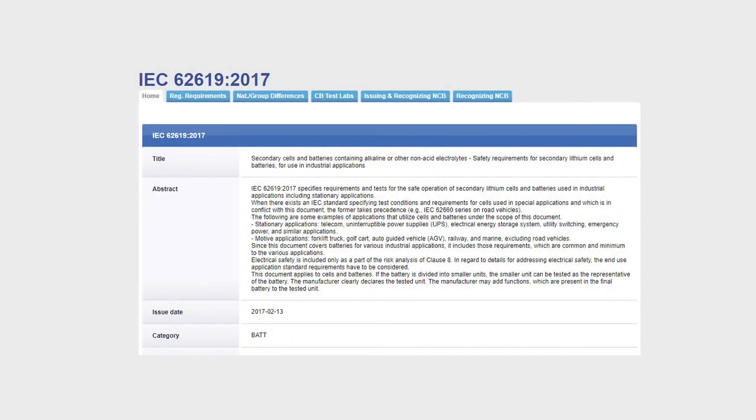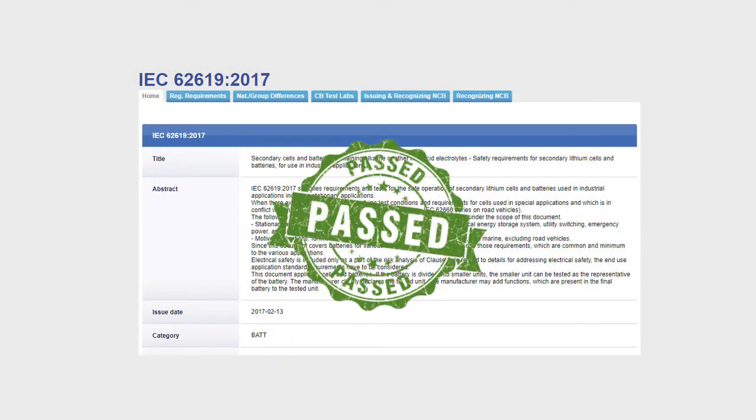SWE C-Safe passed the IEC 62619:2017 test.